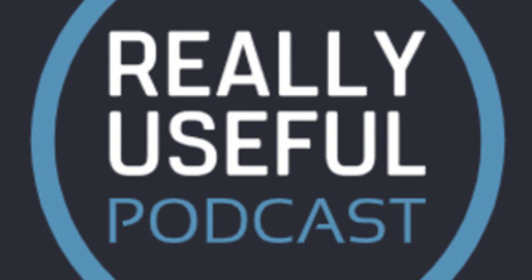You're listening to the Really Useful Podcast, the tech podcast for technophobes. Welcome to the show, my name is Christian Corley and joining me this week is Gavin Phillips.